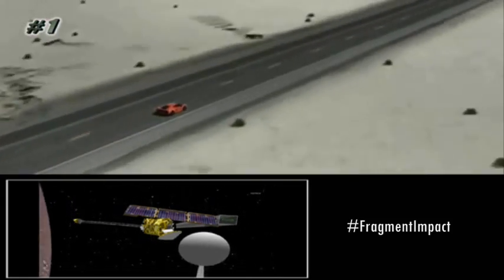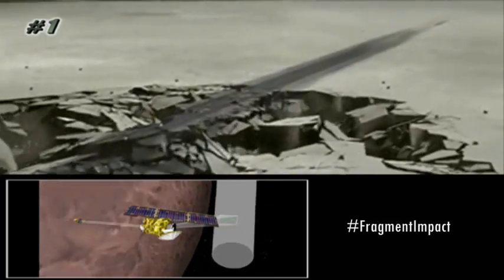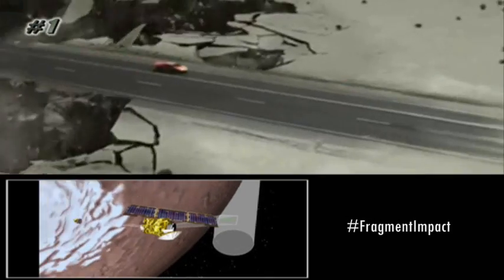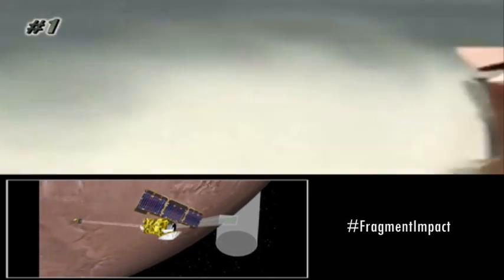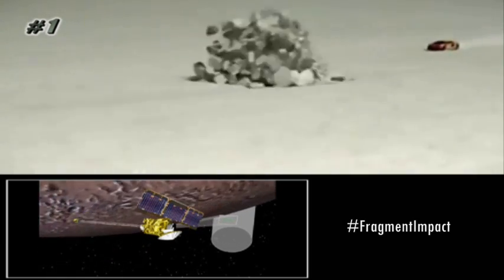Once that's done, the comet goes back out of our field of view as we come around the backside of Mars, and then we reconfigure the orbiter. We slew back to our normal attitude, we reconfigure our solar arrays, and then we slew our high gain antenna back to Earth so we can reestablish Earth communications.